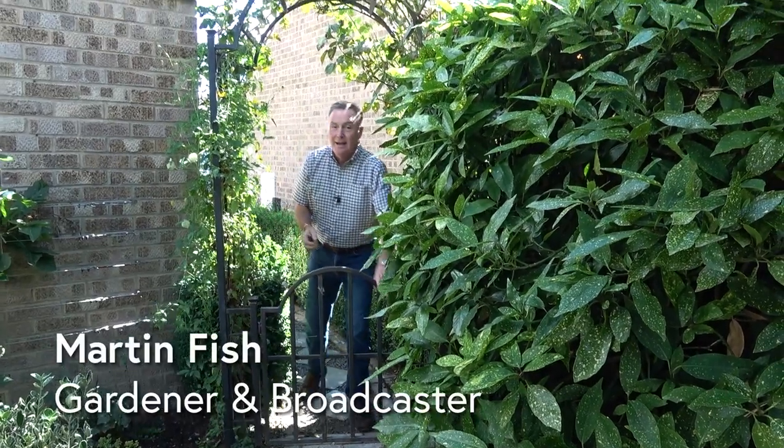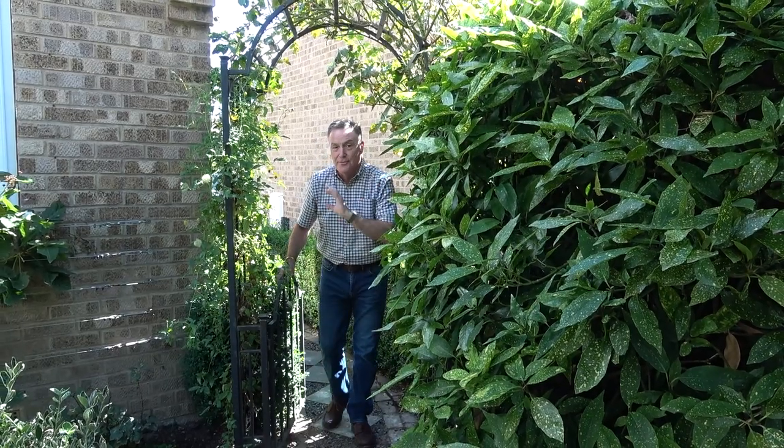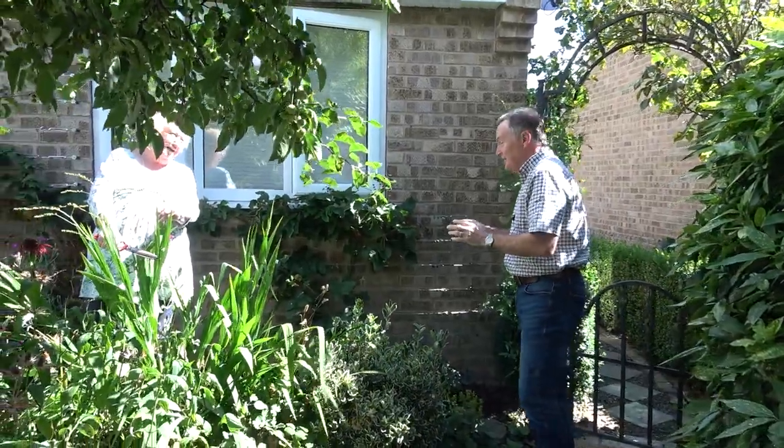Welcome to Pots and Trials. Today I've come to visit a garden of some friends in North Yorkshire, Les and Jill, who have created an amazing garden that has changed and evolved over the years and uses every available square foot. Here's Jill out in the garden doing a little bit of work.